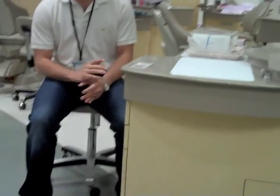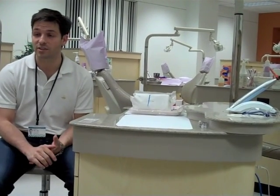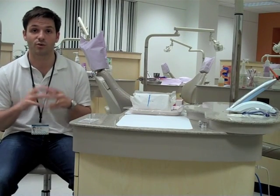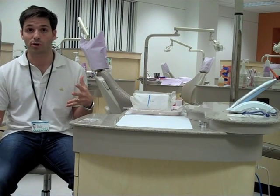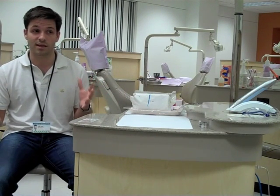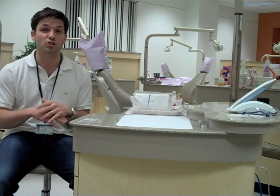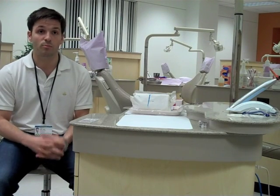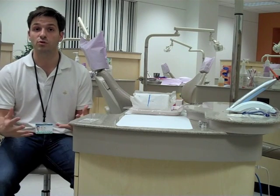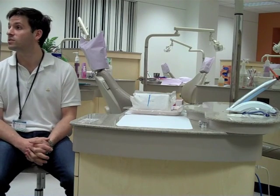Most schools have a total of 12 to 15 residents at any given time, and it's really great to have a residency with this many people because that gives us a chance to get experience with lots of different cases. By the time I'm done here, I'm going to have treatment planned and reviewed over 2,000 cases, and most orthodontists don't even get a chance to see that many cases until they're a few years out of school.